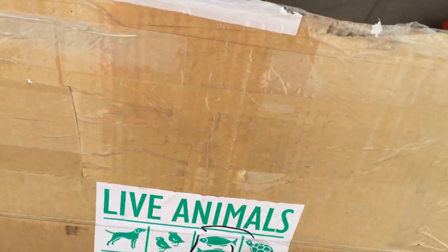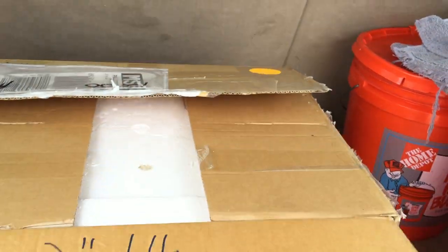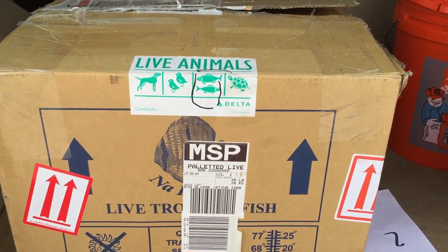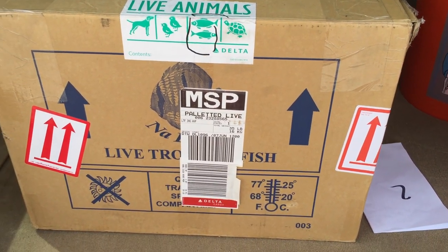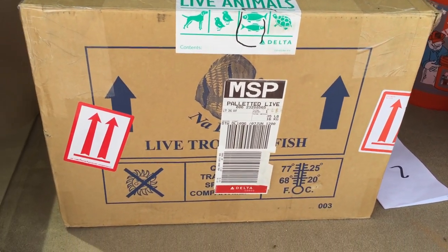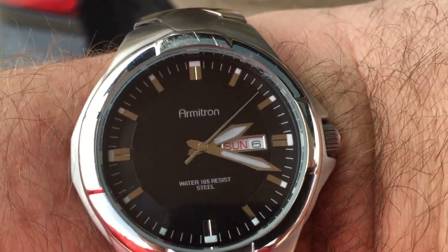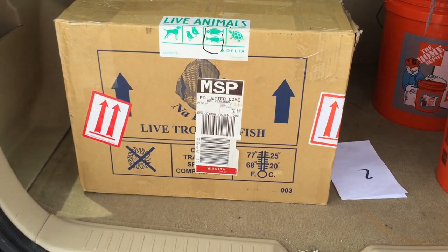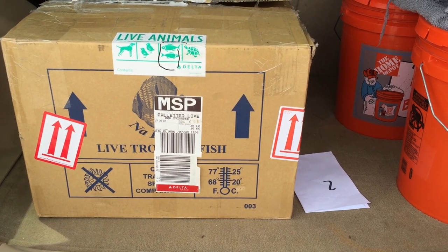I'm going to go ahead and get these guys home and get them into a tank. But I just wanted to kind of show you how it all goes down when you ship airport to airport. These things left Michigan at noon Eastern Time, they landed in Minnesota at 10 to 1 Central Time. So there's a time zone difference — basically it was like an hour and 10, almost a 2-hour flight. And then you give about an hour before you pick it up. Right now it's 20 after 2 and I've got these fish in my possession. Half hour drive home. However long it took Matt to get to the airport — add that on — that's how much time these guys were packaged up. Pretty cool.